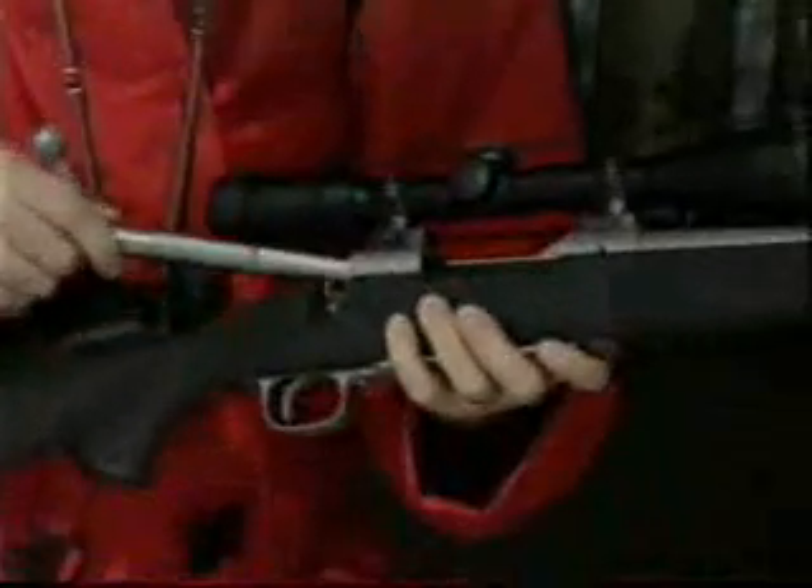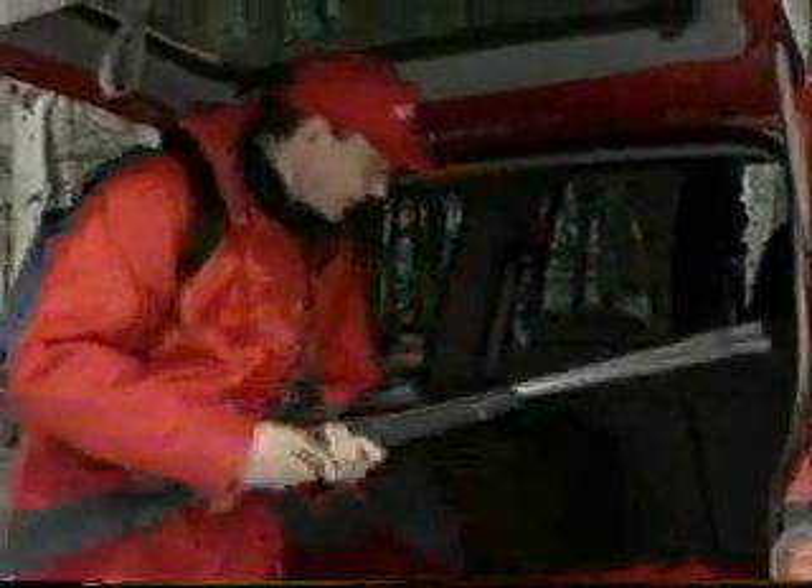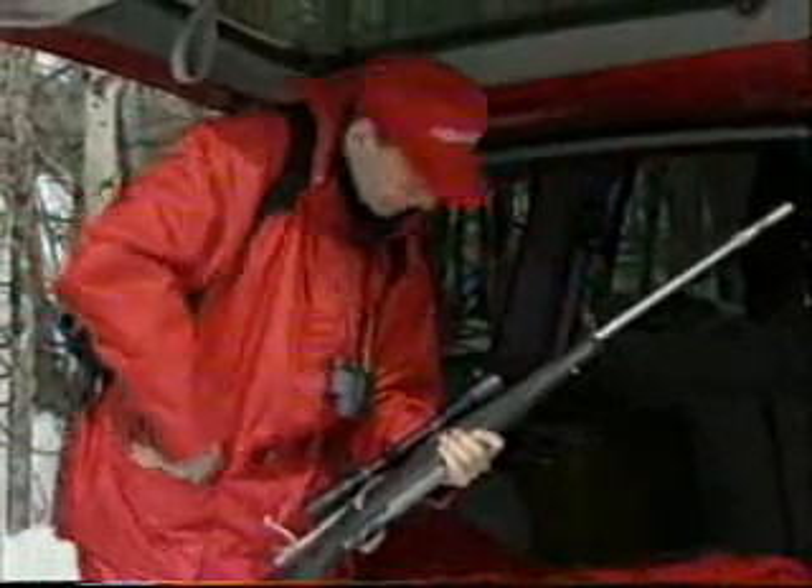Follow the vital four ACTS. Assume every firearm is loaded. Control the muzzle direction at all times. The trigger finger must be kept off the trigger and out of the trigger guard. See that the firearm is unloaded — prove it safe. Check that only the correct ammunition is to be used for the firearm. Be sure that any leftover ammunition is not contained in any pockets from a previous hunting trip.